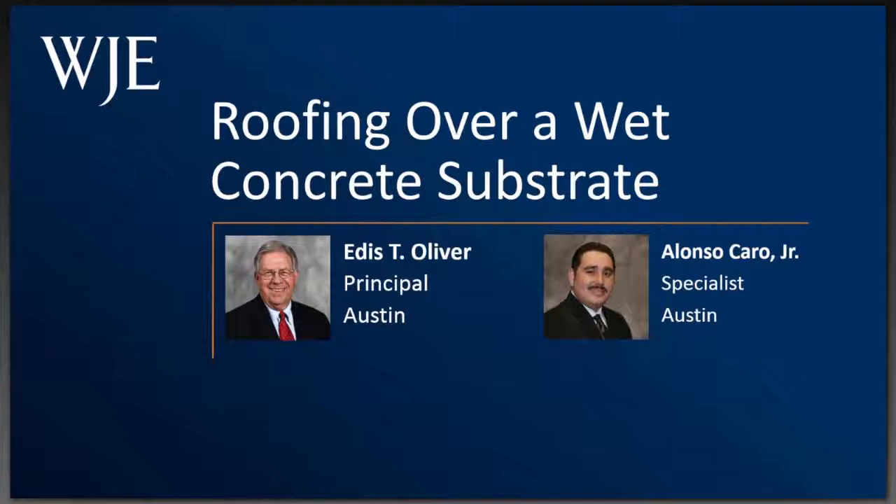Edis is a professional engineer with over four years of experience in the construction and engineering field. Prior to that, Edis was founder and owner of Oliver Roof Systems, Inc., which later became Edis Oliver & Associates, a licensed engineering and roof consulting firm in Texas.